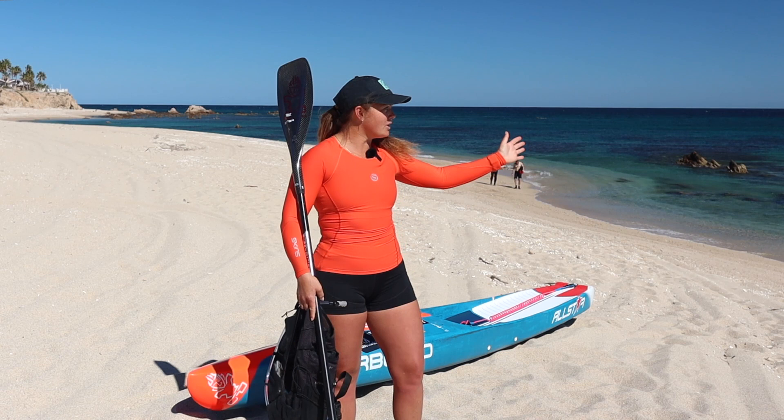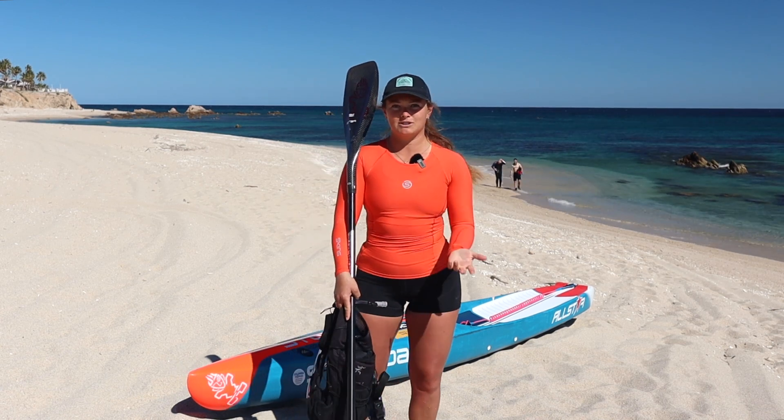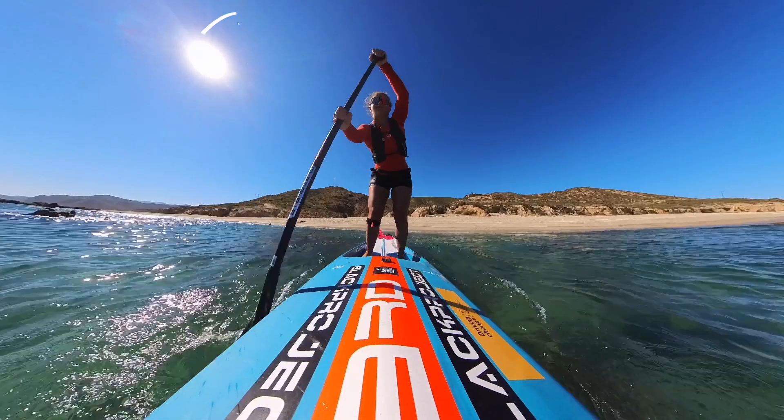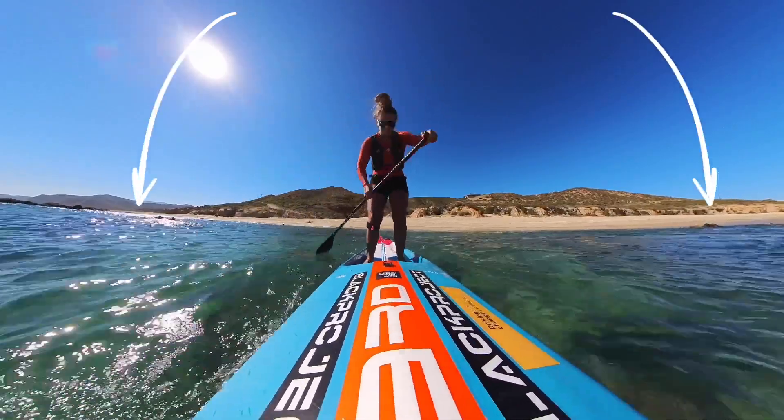First things first: know where your put-in is. Know if you have some obstacles. For example, right here behind me you're going to see some rocks, so I'm going to pick and choose wisely where I go in the water.